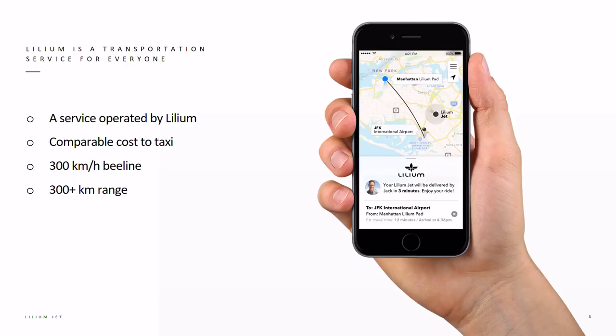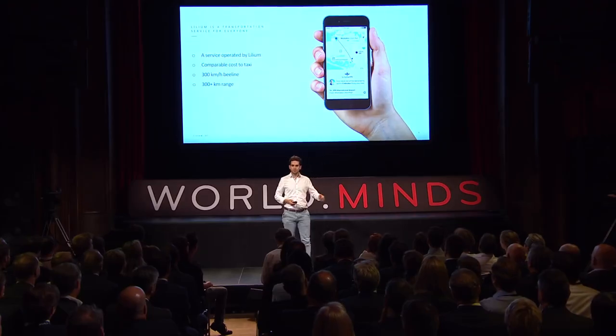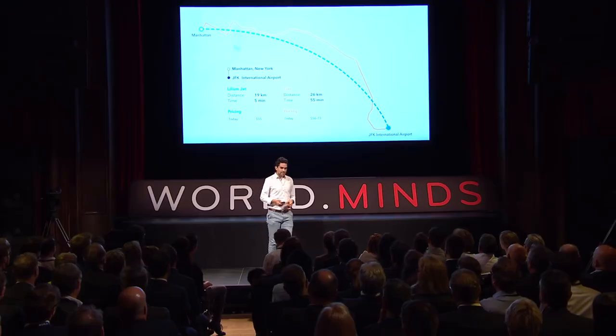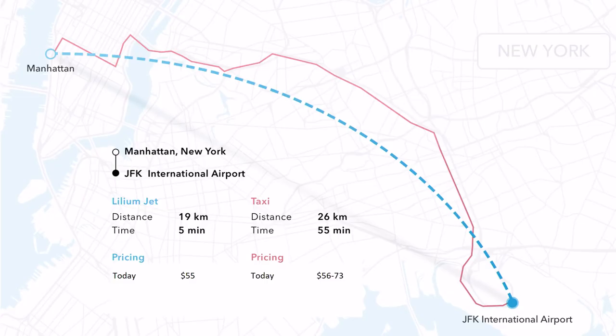The great thing about this service is it's going to be the same price as a taxi but five times faster to your destination. You are going to have a Lilium app on your smartphone, you will book a trip, the jet will come pick you up, bring you to your destination, drop you off and fly away. Here is an example of how this could look like and what would be the benefit when you are using that service.